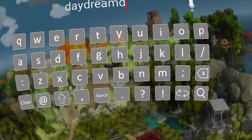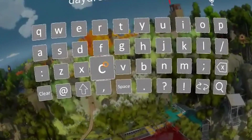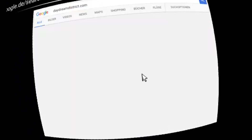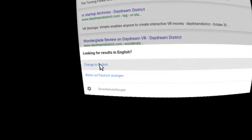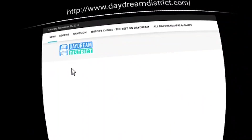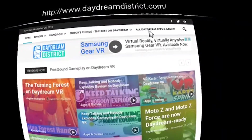Let's have a look at daydreamdistrict.com. The typing experience in Daydream is good, however this is not the original Daydream typing keyboard from Google - that's the Full Dive one, so you can tell this is really a cardboard app. Searching for results in English - and daydream district, here it is. We click on it and it works really well.